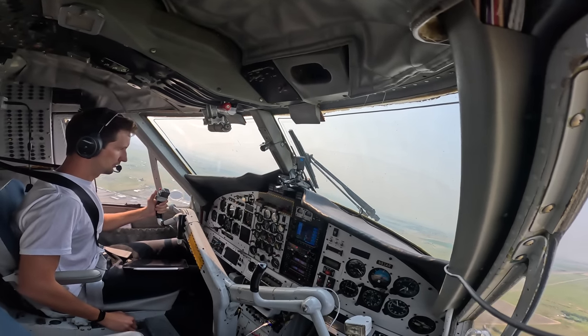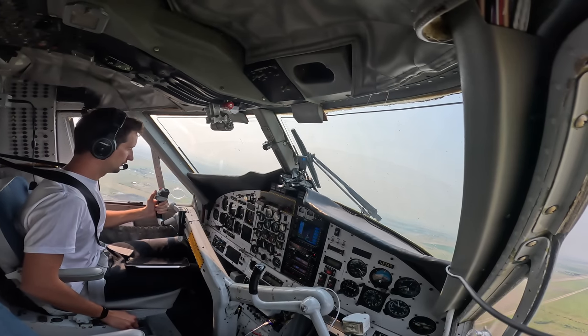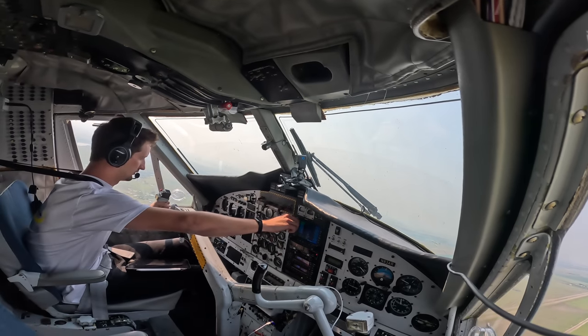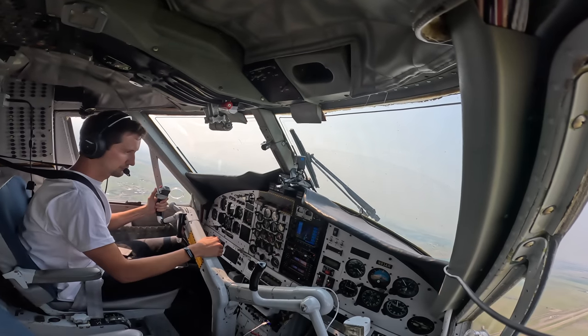Departure, good morning, Twin Otter November 83 Alpha Romeo, 4,600 climbing to 10,000. Twin Otter 83 Alpha Romeo, radar contact — turn right direct Lethbridge. Right turn to Lethbridge, Twin Otter 83 Alpha Romeo.